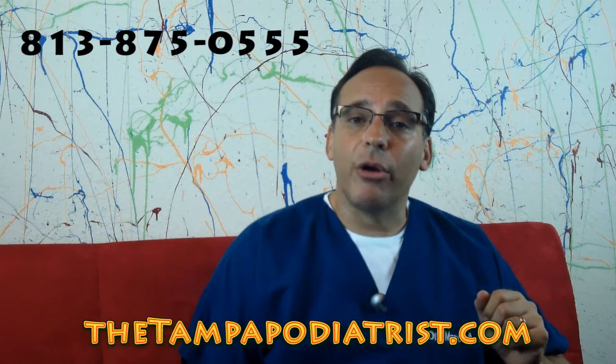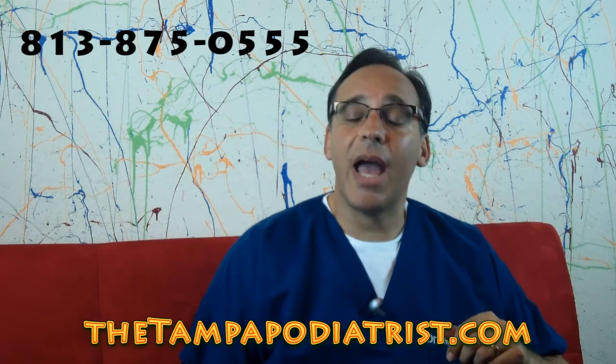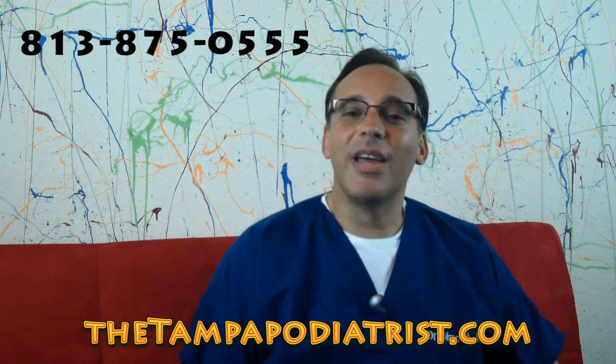Prolotherapy — P-R-O-L-O-T-H-E-R-A-P-Y — prolotherapy. Look it up and become informed, and we'll be happy to answer any of your questions. Thanks, and have a great day.